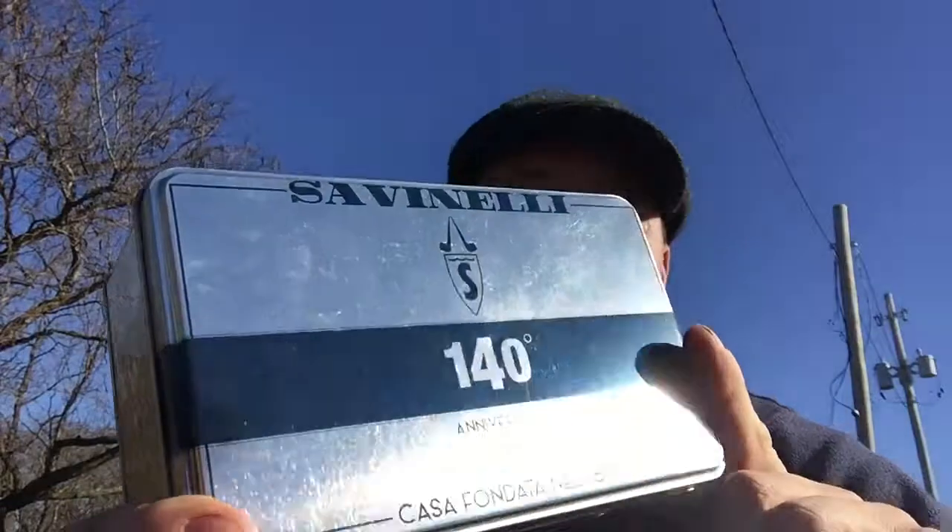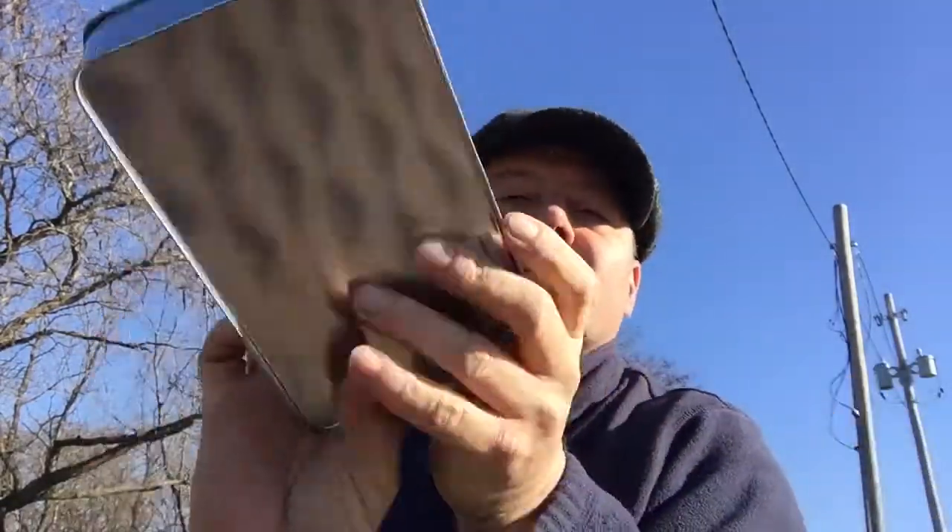I got it at smokingpipes.com - I love smoking pipes, they do a wonderful job of packaging and make sure your shipment is correct. I never have any issues with them. This is their 140th anniversary cleaning kit. I got it as a novelty as much as anything - I love tins. And I wanted to give props to the Peterson 2017 Christmas edition pipe - it's been wonderful so far.